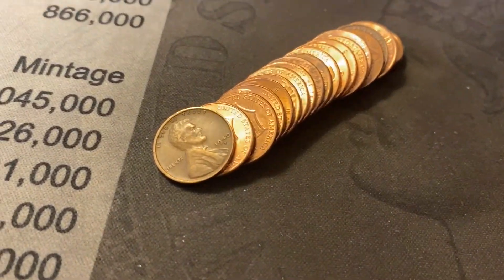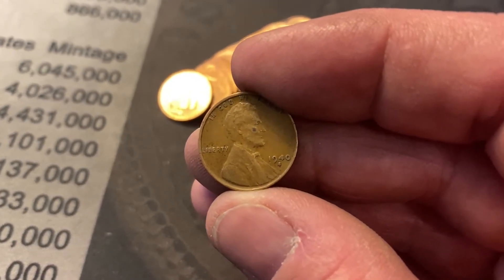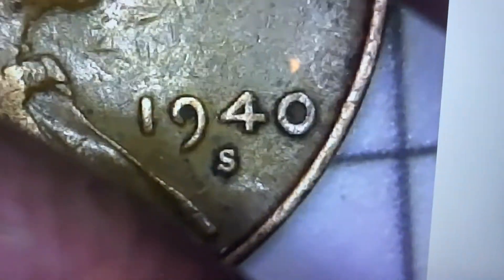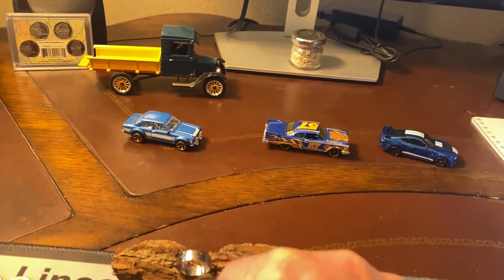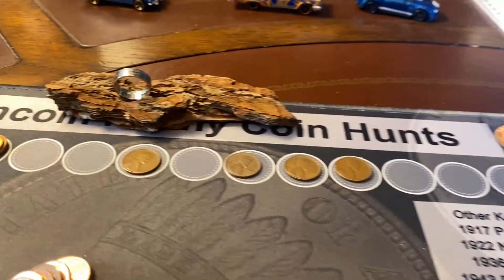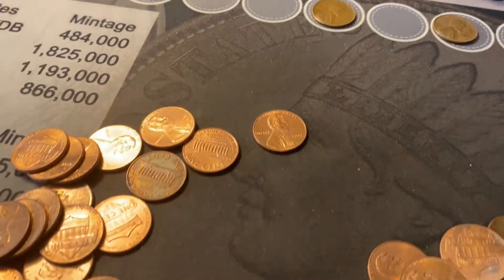Our fourth wheat cent of the box, looking right at me — snuck up on me once again. Let's put it underneath the scope. 1940S! S mints are pretty nice to get. That's a nice looking coin. We'll put him right underneath our showcase ring. No more friends in this roll — on with the hunt.